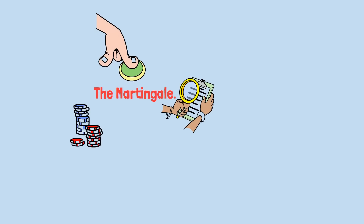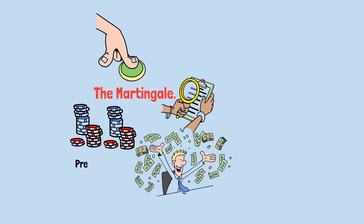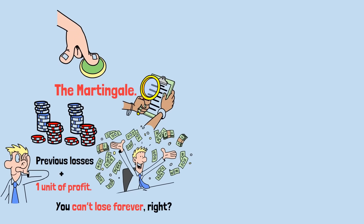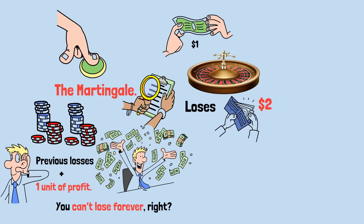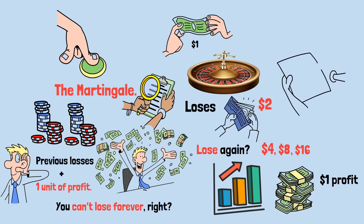Let's start with the oldest and most seductive idea in gambling: the Martingale. The rule is simple. You double your bet after every loss. That way, when you finally win, you recover all previous losses plus one single unit of profit. It sounds bulletproof — you can't lose forever, right? Suppose David bets $1 on red in roulette. If he loses, he doubles to $2. Lose again, $4, then $8, then $16. He keeps doubling until he wins. When he finally wins, he earns $1 profit, no matter how many losses came before.